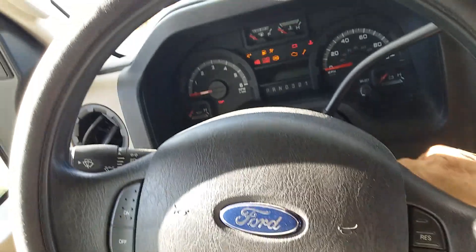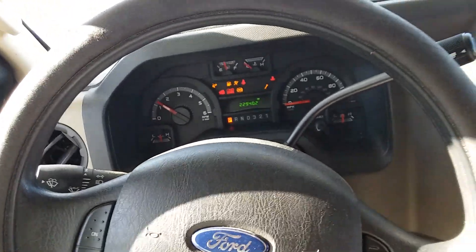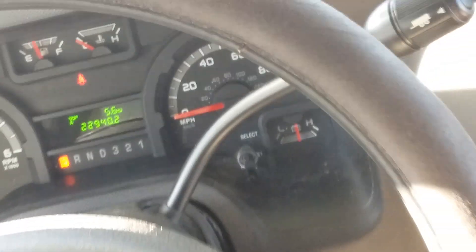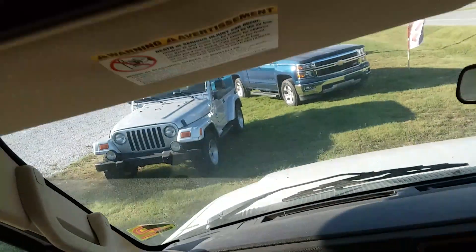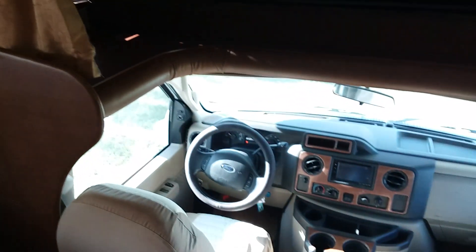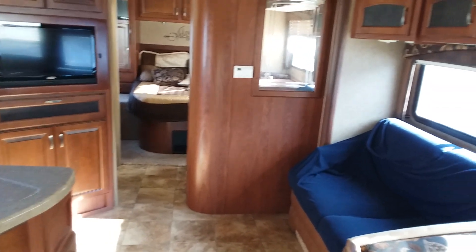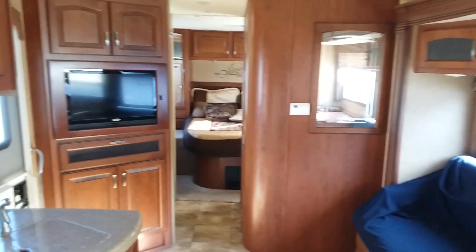2013 F-450 chassis, it is a Jayco Greyhawk 31 footer. Running at 22,940 miles — you're gonna hear a beeping noise because the slide out is out and you're running. There's your above-driver berth resting area.